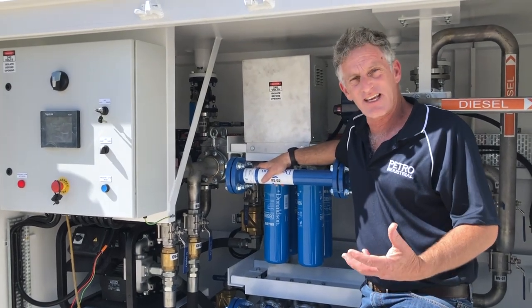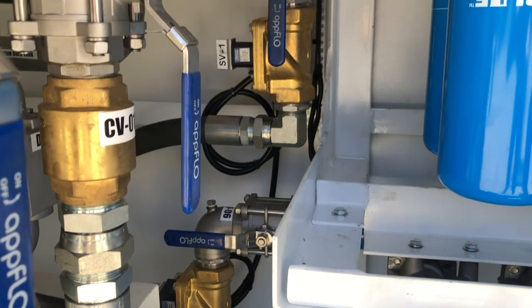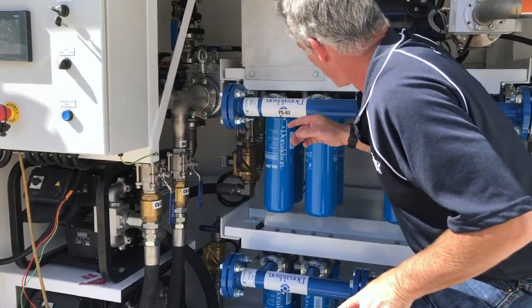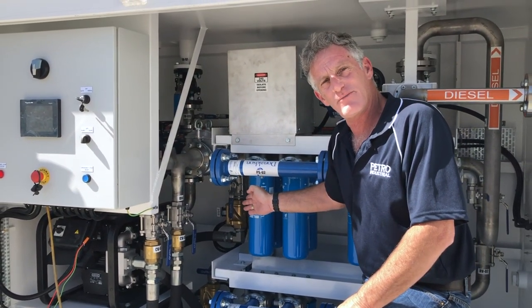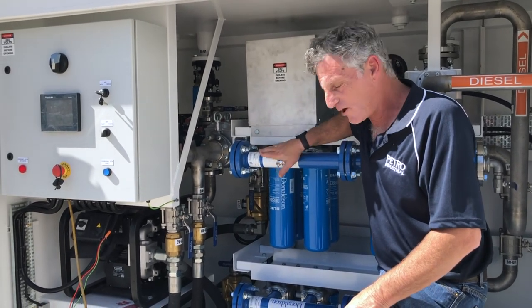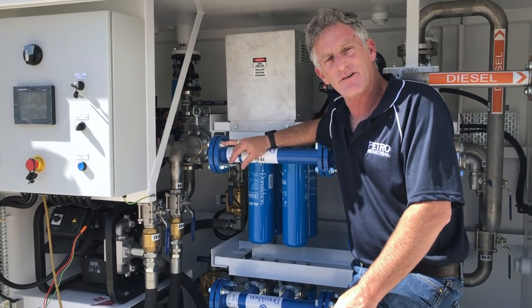Inside here we've got solenoid valves hidden at the back. These solenoid valves allow fuel out of the pumps into the lines. When we switch between filter units they have power to open, directing fuel to either bank one or bank two depending on which is the primary pump in play at the moment.